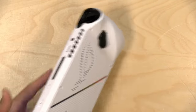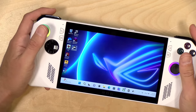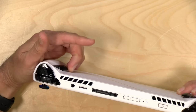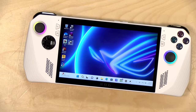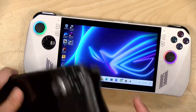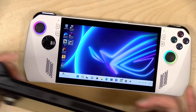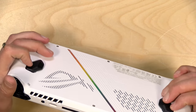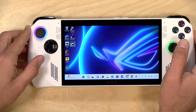My only gripe with it though are these buttons here on the back. They stick out quite far and I'm having a hard time getting a good grip that doesn't have me getting underneath these buttons and risking snapping them off. I would have preferred that they went with the Steam Deck design where those buttons are more flush to the case and you can get a more comfortable grip. They just stick out and get in the way, and that is impacting my comfort on this one.